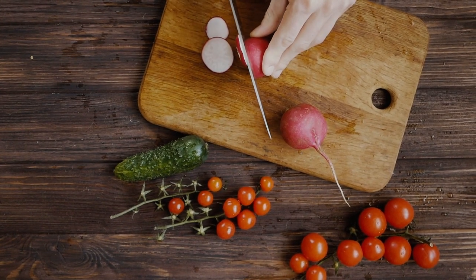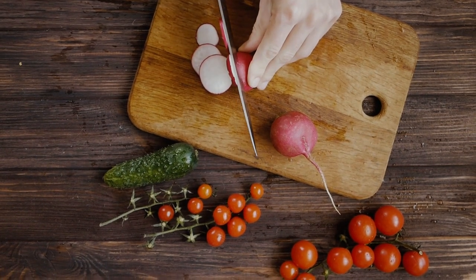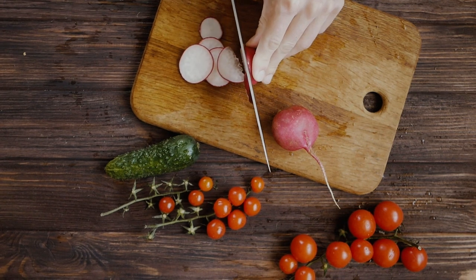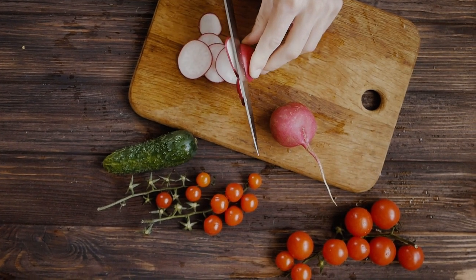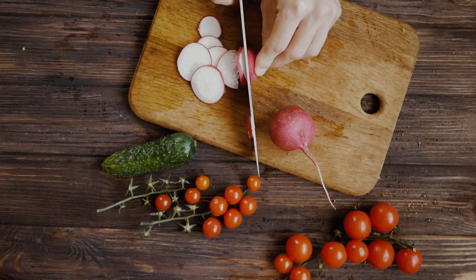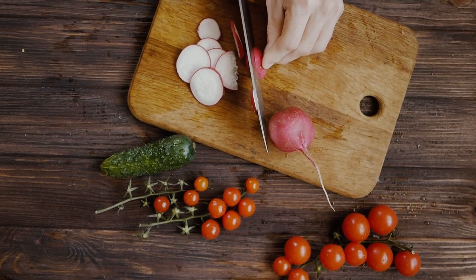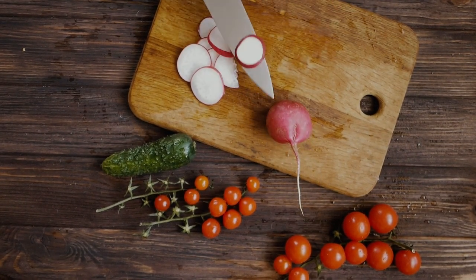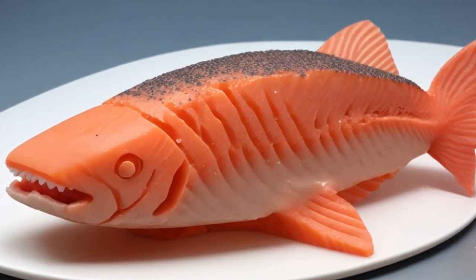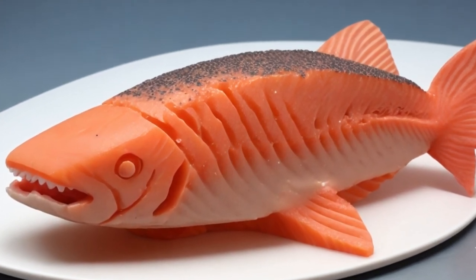You might be wondering what goes into making these 3D printed vegan salmon fillets. Typically, ingredients like algae, seaweed, or other plant-based substances are used to mimic the texture and flavor of real fish, and these ingredients can be sourced and supplied responsibly. The vegan salmon by Revo Foods is a nutritional powerhouse — it's made from mycoprotein derived from filamentous fungi, which gives it an impressive NutriScore rating of A, thanks to its high protein and omega-3 content.